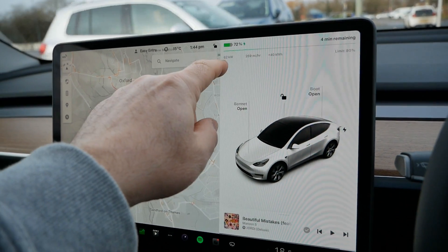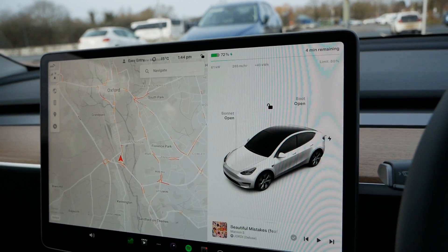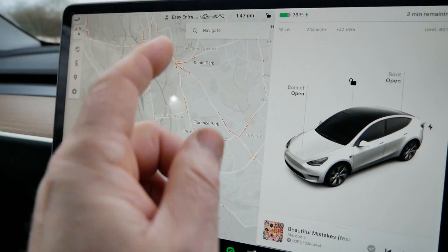It's now 1:44, the battery is at 72 percent state of charge, now charging at 62 kilowatt. We've put 40 kilowatt hours of energy into the pack and it says we're going to be finished in only four minutes.